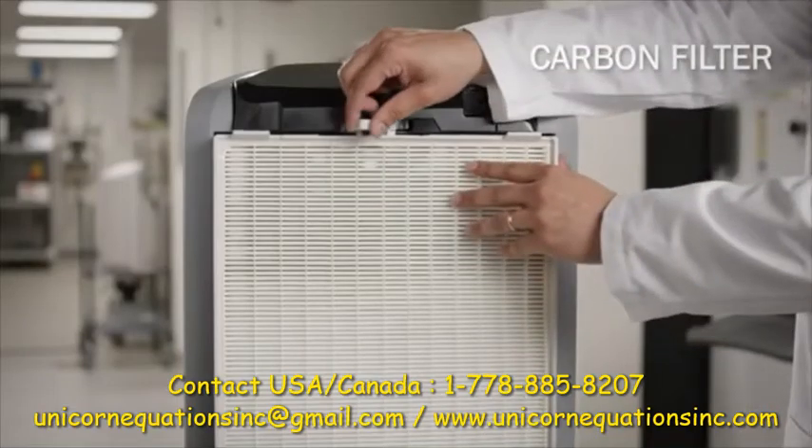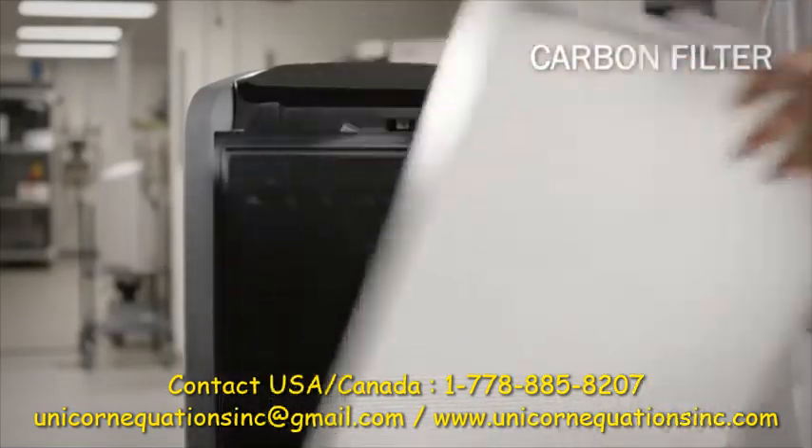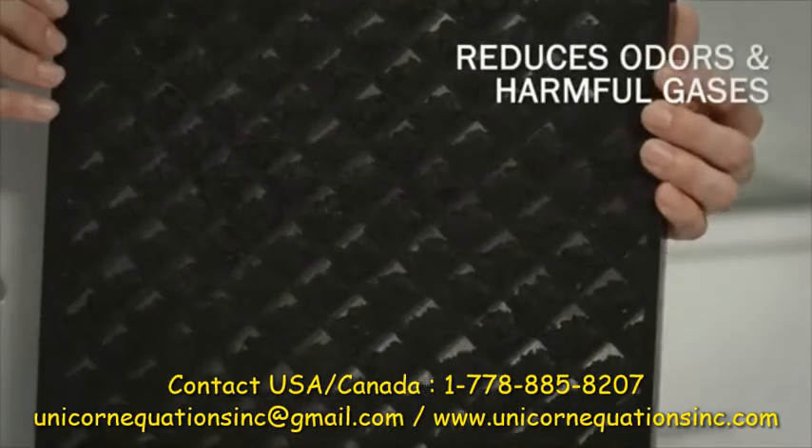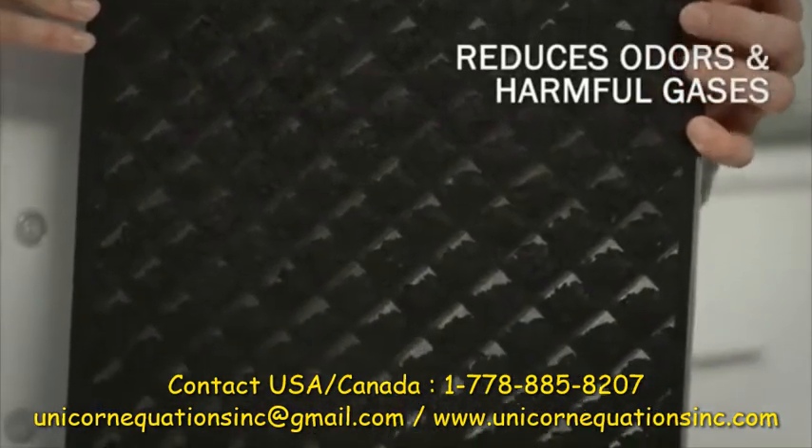The last stage of the filtration process is the carbon filter. The carbon filter is responsible for reducing common household odors as well as potentially harmful gases.